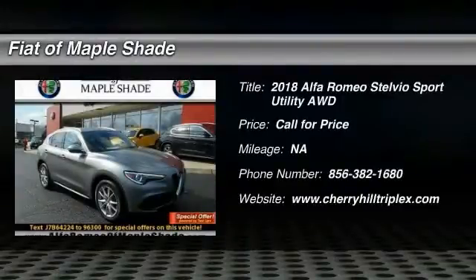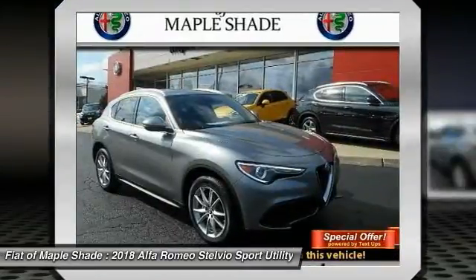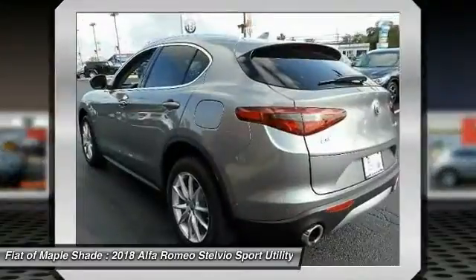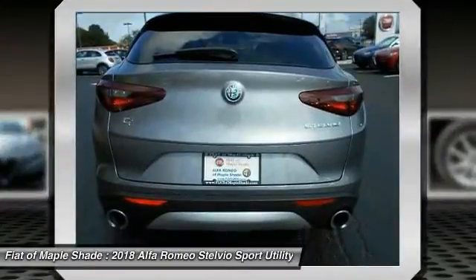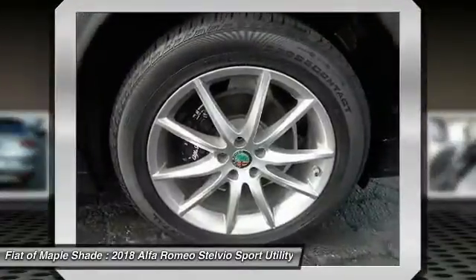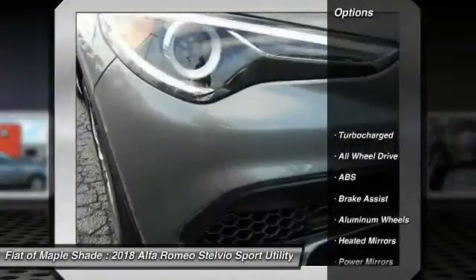Come test drive the 2018 Stelvio. The Alfa Romeo Stelvio provides all the handling you would expect in a performance car with all the functionality of an SUV. The Stelvio will deliver a total driving experience that is sure to make you smile. Here are some of this vehicle's great options.